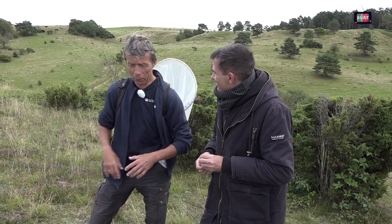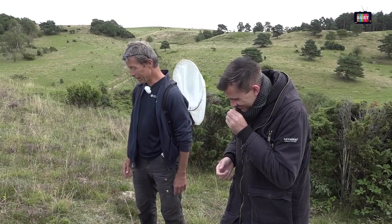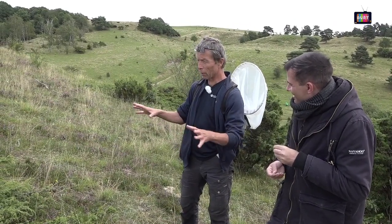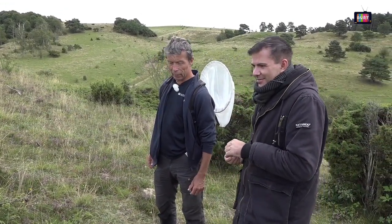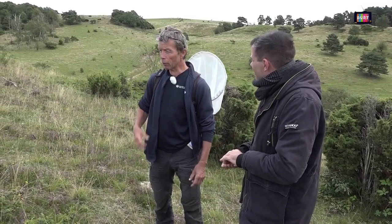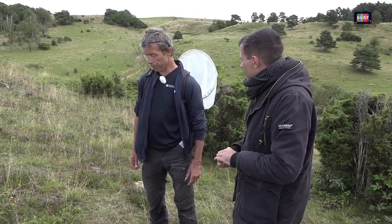Du kan lige så godt købe dig selv en flaske billig slavevodka. Tag en god omgang enebær – du må ikke brække grene af, men du må godt plukke bær. Smid dem i og lad vodkaen trække på det. Så kan du godt få den der gin-smag. Man må altid plukke til eget forbrug – man må ikke starte en virksomhed og gå ud og plukke herude. Det gælder også brombær og så videre.